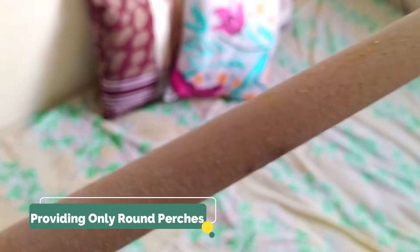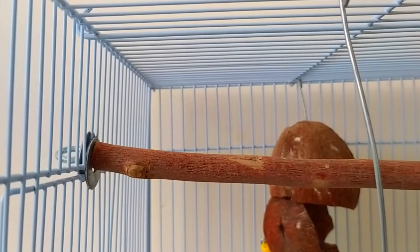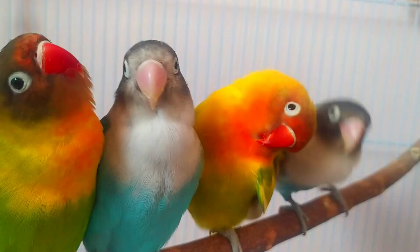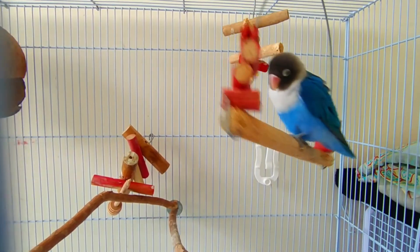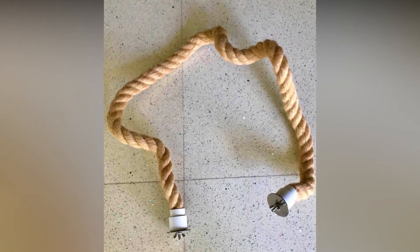The last common mistake is providing only round perches. A common sight in a bird cage is a single smooth wooden dowel for them to stand on — this isn't appropriate for any bird. Birds need a variety of textures to stand on, not only for their mental health but their physical health. Smooth, untextured wooden dowels can lead to health conditions like bumblefoot or other foot disorders. It's best to have at least three to four different perches in a bird's cage with a different texture for each if possible, along with natural wooden perches and natural rope perches like manila.